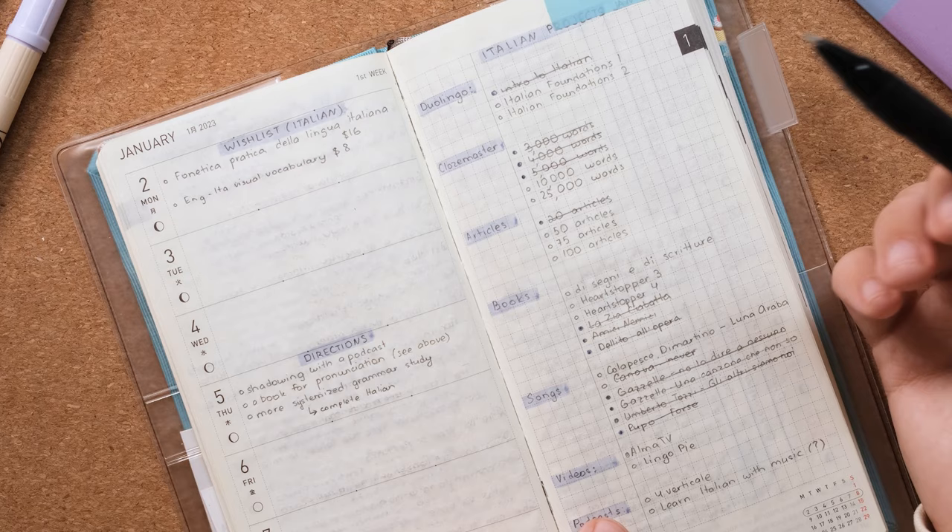Then I decided to start being more serious about this notebook again, because I really like being able to look back on my language learning journey and see how my ideas, thoughts, and priorities were changing over time. I got inspired by Luca Lampariello again — in one of his videos he shows a Google Doc where every single day after his study session he writes exactly what he did and how it made him feel: was the material too easy, boring, entertaining? So I started doing something similar.